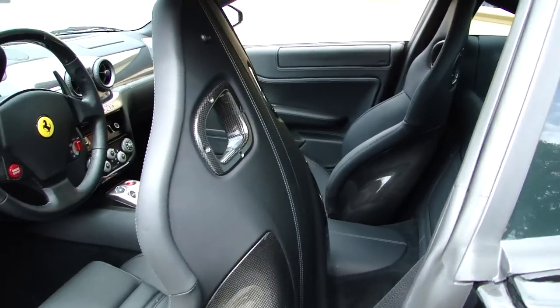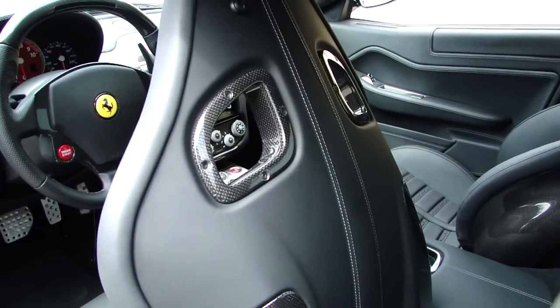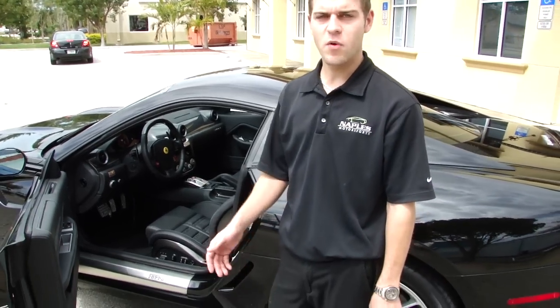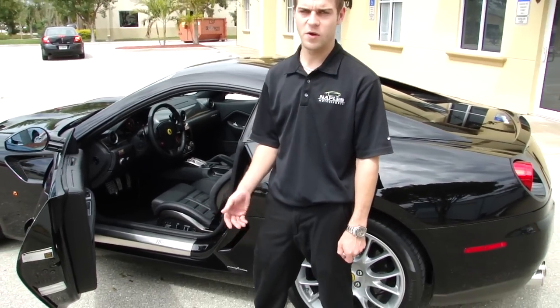This is a front engine 12-cylinder car, and it has an amazing sound to it as well. Start it up, let you get a quick sound for it. Any questions, feel free to give me a call — I look forward to speaking to you soon.